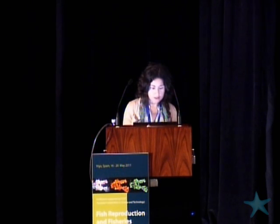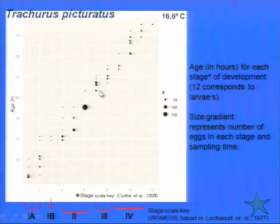The size overlaps between the two species. Here we have the number of eggs in each stage at each sampling time. In the laboratory we classified each egg into an 11-stage scale key according to the descriptions of Cunha et al. 2008. You can see how to convert the 11-stage scale key into the four-stage scale key used by WGMACS. For this species we have continuous development and eclosion occurring 75 hours after fertilization.